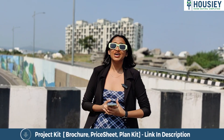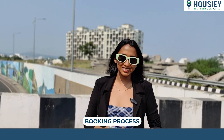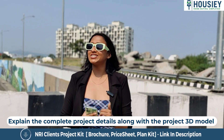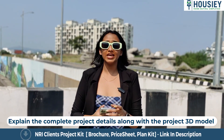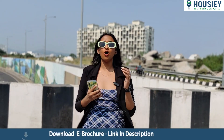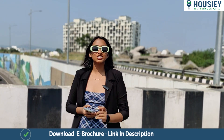After knowing all these impressive points about the project, you might want to know the booking process. The booking window is open now. You can come and visit our site, where a representative will explain the whole project details along with a 3D model, sample flats, and all the details you need about the payment process. If the client likes the project, they can proceed with the booking.